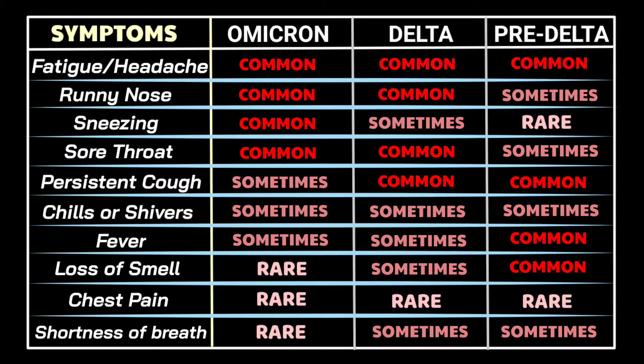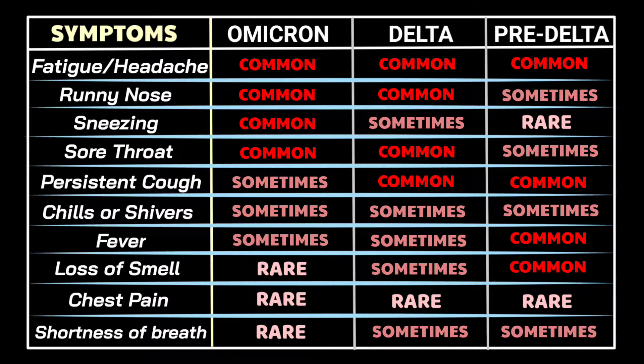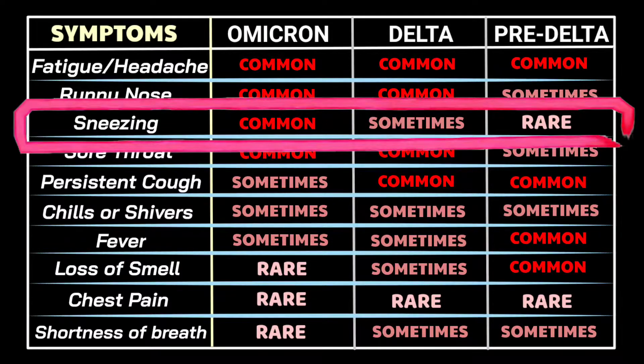This chart shows how Omicron symptoms differ from Delta and past coronavirus strains. Headache and fatigue are common for all of them. The frequency of runny nose, however, was sometimes present in pre-Delta. Sneezing is quite common in Omicron, sometimes present in Delta, and rare in pre-Delta infections.